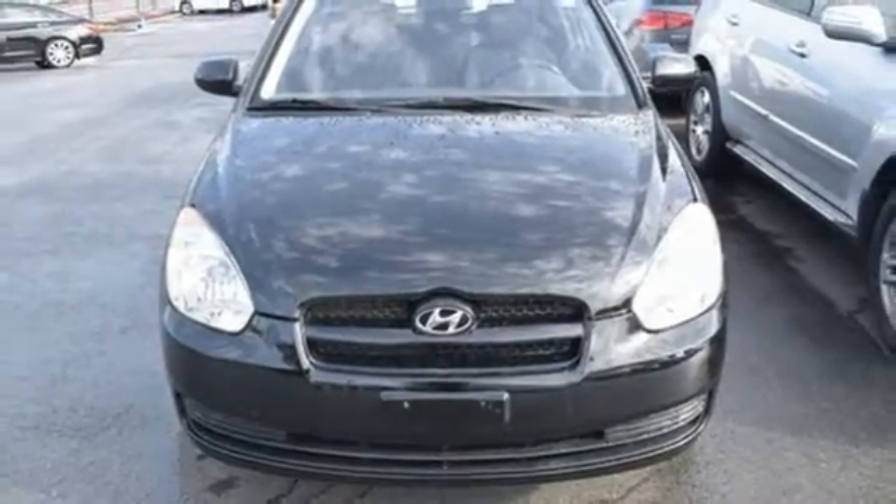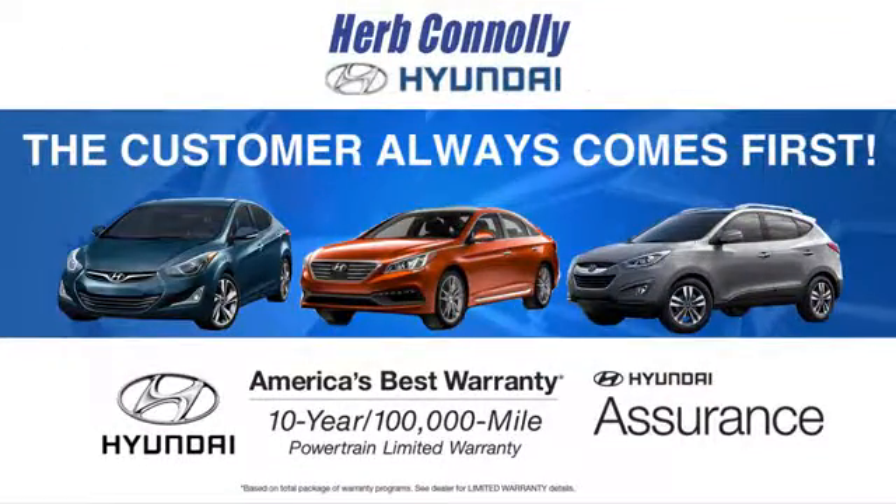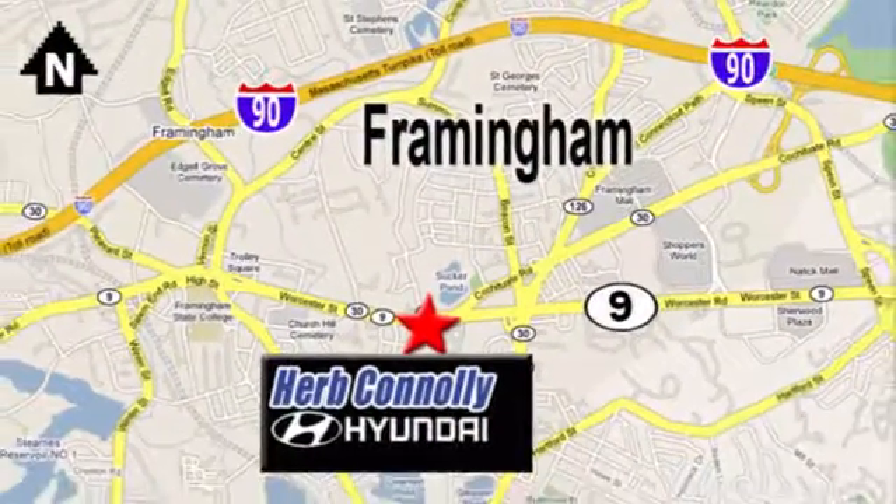Take this one for a test drive today. At Herb Connolly Hyundai, the customer always comes first. Stop in today. We're conveniently located at 520 Worcester Road in Framingham, Massachusetts.